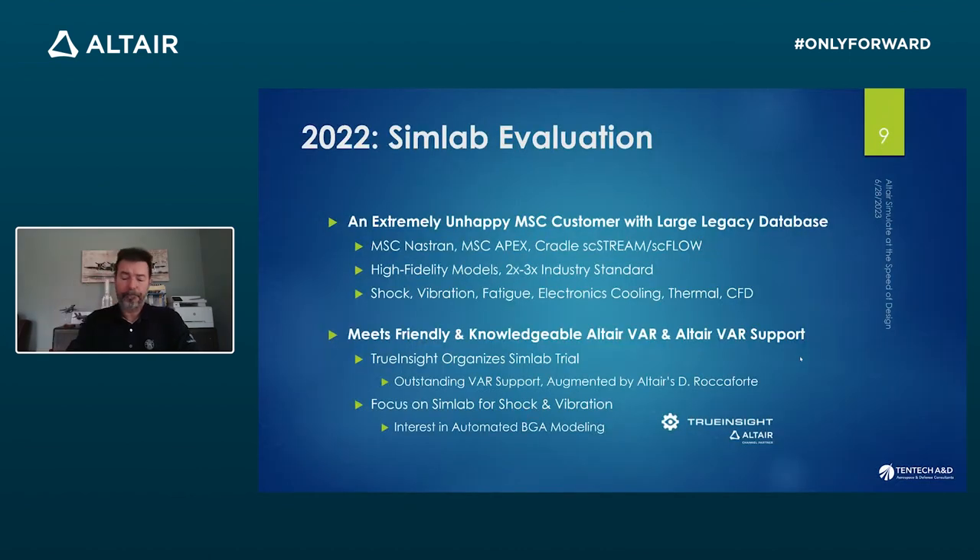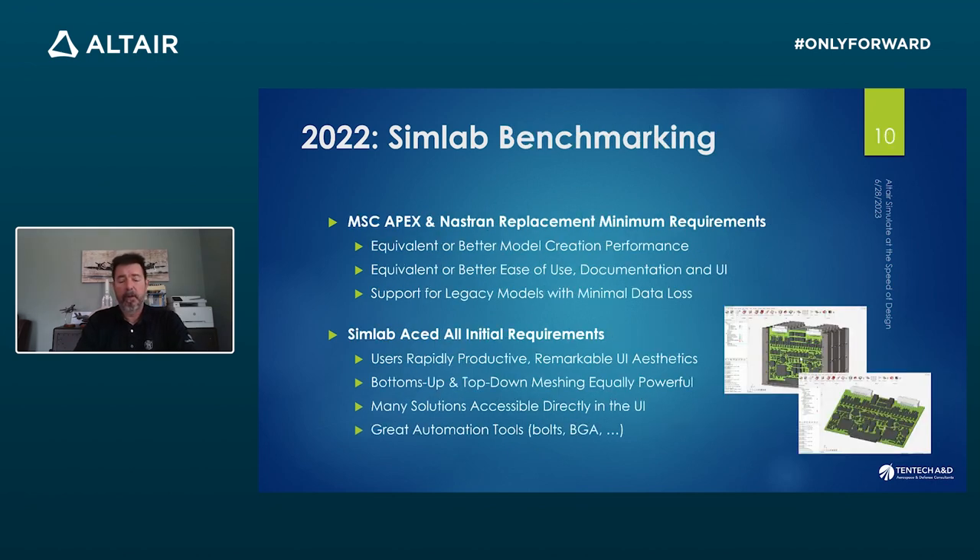So how did we deal with SimLab? SimLab started as an evaluation in 2022. We were fairly unhappy with one of our major vendors, MSC. We had used MSC Nastran for decades and MSC Apex for five or six years as the center of our pre- and post-processing for structural dynamics. We had built hundreds of models — large models — and it started to behave erratically, very slow and very unstable from late 2021 through all of 2022. Eventually we had to do something. We worked with True Insight and organized a trial focused on shock and vibration.